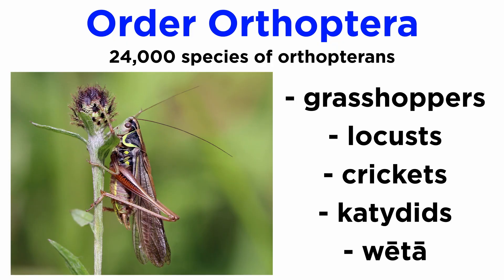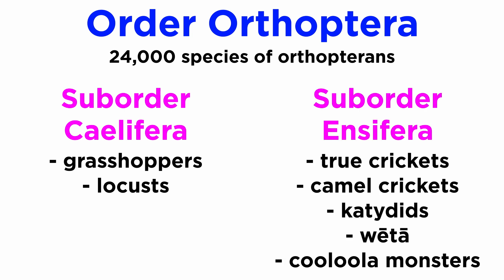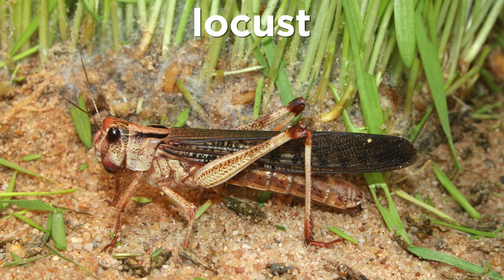Order Orthoptera includes the familiar grasshoppers, locusts, crickets, katydids, and weta — the giant flightless crickets. It is split into two suborders: Caelifera, which includes grasshoppers, locusts, and close relatives, and Ensifera — the true crickets, camel crickets, katydids, weta, and king crickets. There are more than 24,000 described Orthopteran species, all of which, like the mayflies and Odonata, display incomplete metamorphosis. They are generally capable of producing sounds through stridulation by rubbing parts of their bodies against corrugated bumps on other parts of their bodies. Though many play an important ecosystem role, some species like locusts can cause extreme crop damage during their swarming phase.